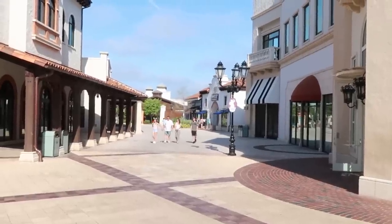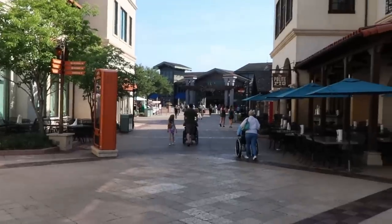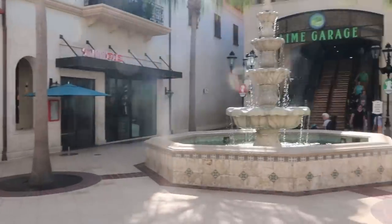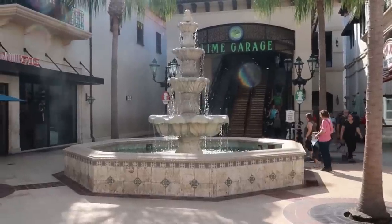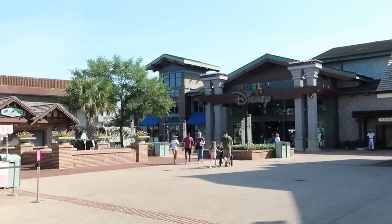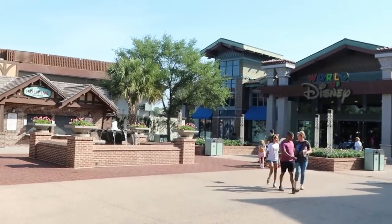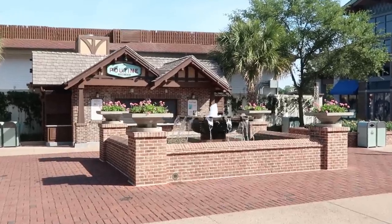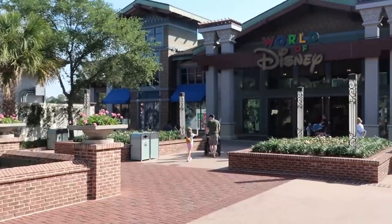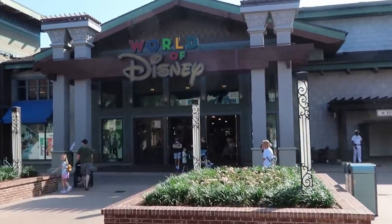Disney Springs literally just opened up a minute or two ago, just a little bit past 10 a.m. Crowd levels here are very very low — I just came down the line parking garage, not too busy here at all just yet. There's nothing like hanging out here at Disney Springs or just being at a Disney resort on a beautiful sunny day, enjoying the flowers, the fountains, and all of the sights and sounds. It's absolutely amazing.